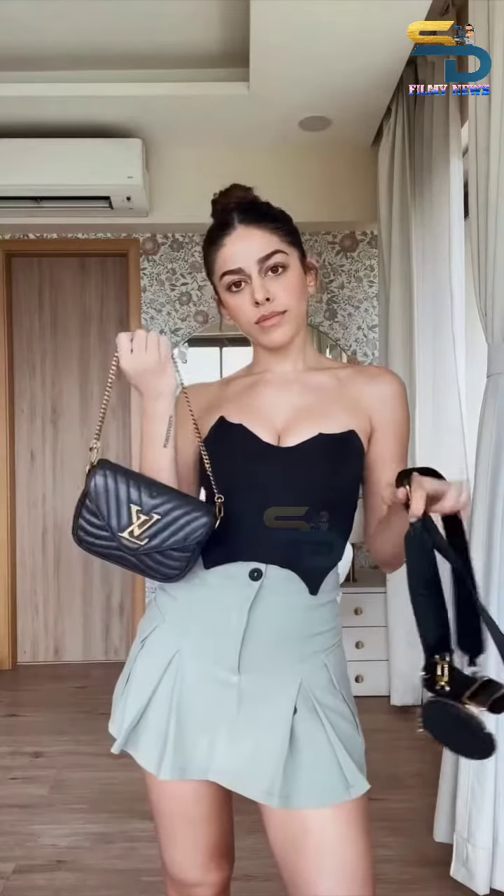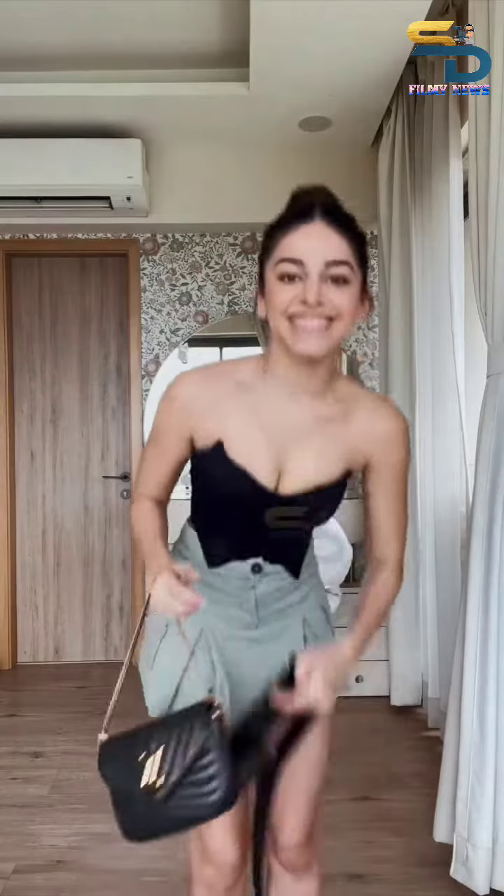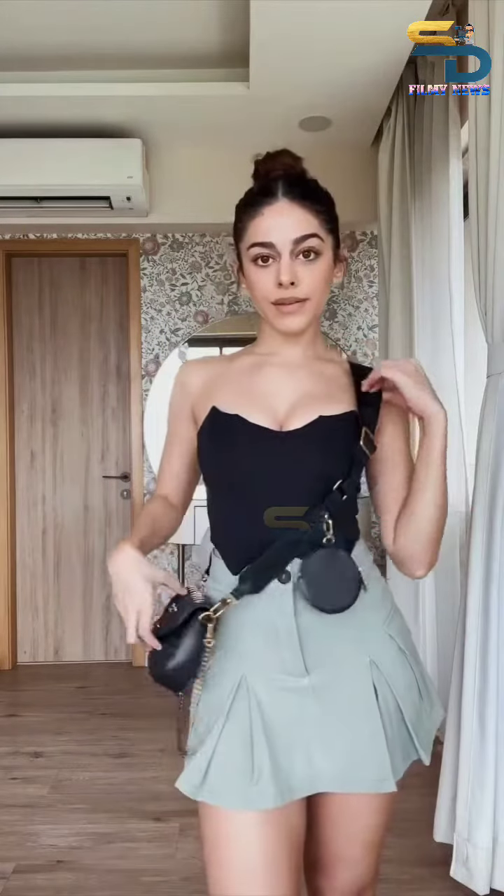Now let's do the bag. Should we do the crossbody strap or not? Oh my God! As you can tell, I don't do this very often. Okay, we're going to do the crossbody strap because I think it adds something to the outfit.